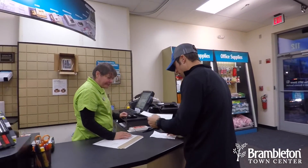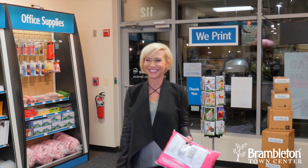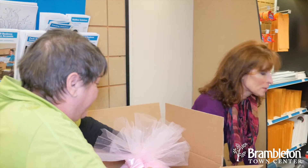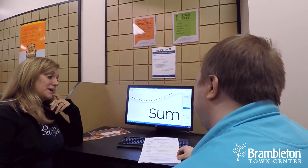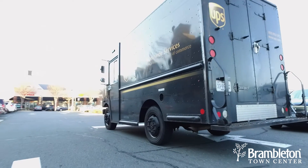Ten years of business, countless relationships formed, but always with one goal in mind: understanding you, the customer. Because when your small business succeeds, the UPS Store does too. For more information, head to theupsstore.com/local and search for Brambleton.